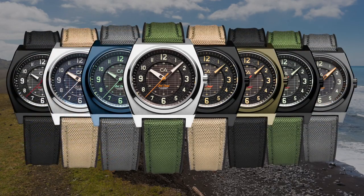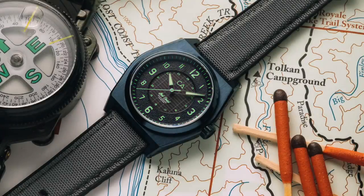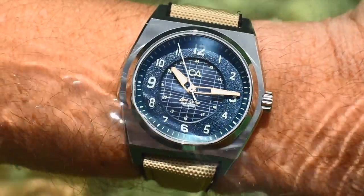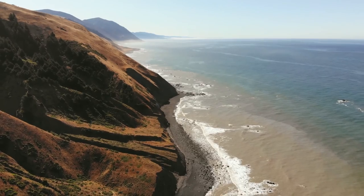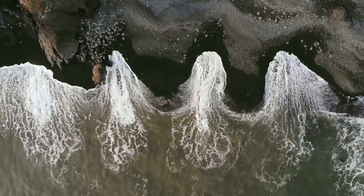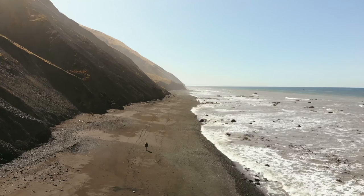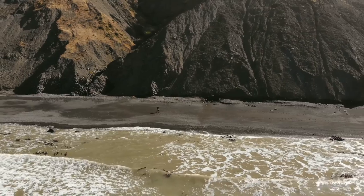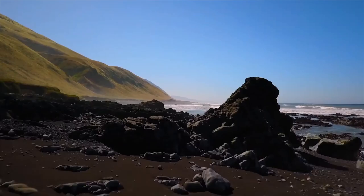Introducing the Lost Coast Solar Field Watch. The Lost Coast is a stretch of rugged coastline in Northern California, untouched by roads, houses, and civilization in general. Between the cliffs and the sea, the Lost Coast Trail takes you through hidden coves and impressive vistas.